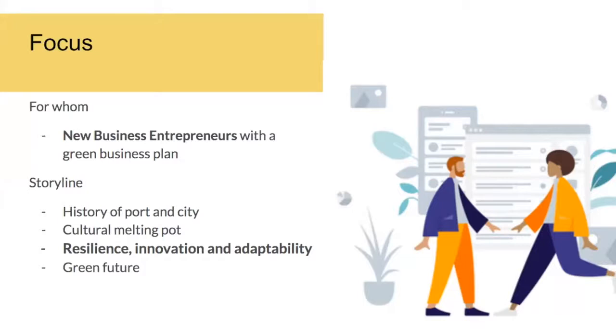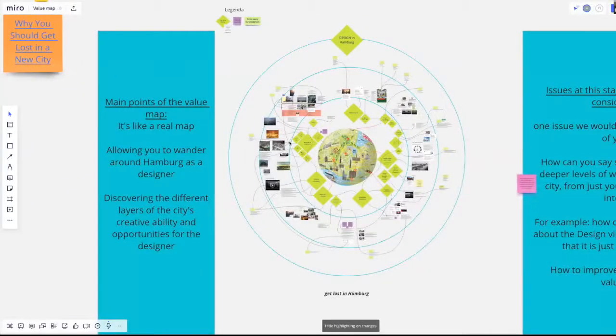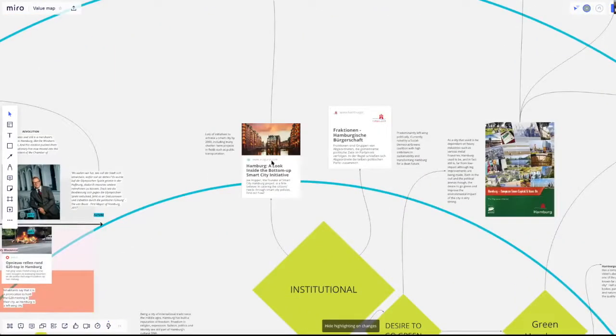We feel Antwerp would be a great city because of its new innovations and the future-focused green sustainability plan that it has. We've decided to take the approach of a tourist map for designers, so to say — a map that can take you on a tour around the city and show you, on the face value of things, what's actually happening in the city.